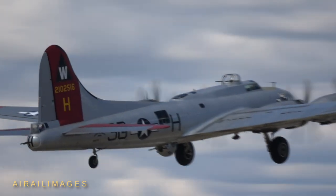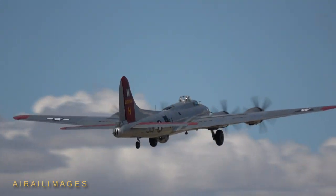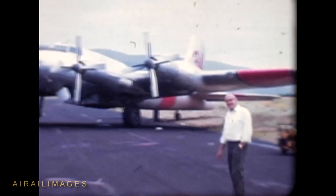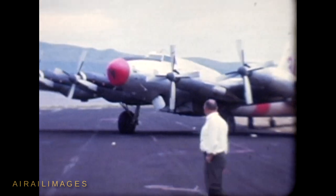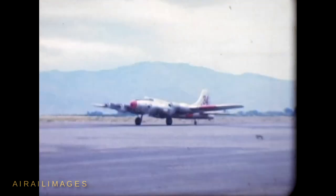The melodious Wright Cyclone motors of a stock B-17 confirmed their ability to power this classic bomber. But the airframe proved capable of adapting other engines for other purposes time and again. Thank you for watching the Aerial Images Channel, and thank you especially for subscribing.